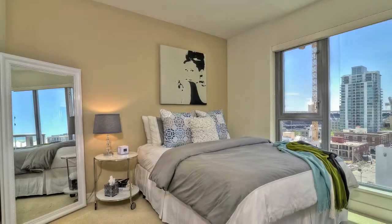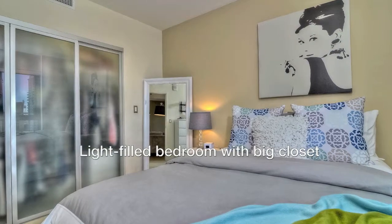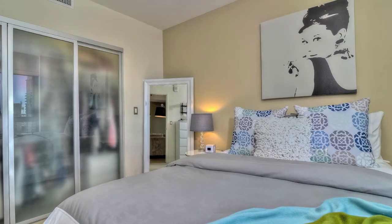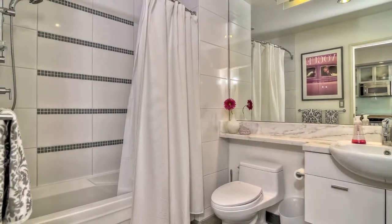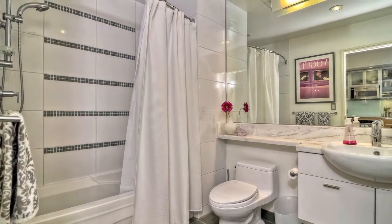The light-filled bedroom has large windows and a spacious closet with frosted sliding glass doors that provide plenty of storage space. The bathroom has been tastefully appointed with marble countertops and slate tile floors.